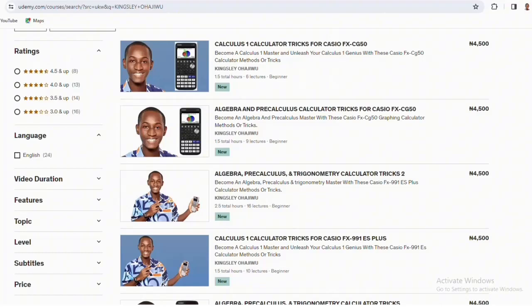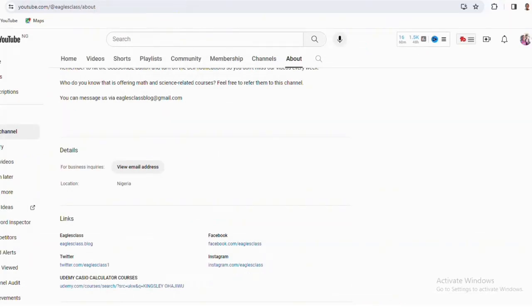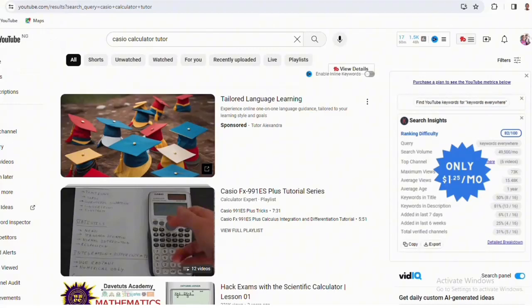The third and final announcement: I have created a new YouTube channel where I want to focus entirely on everything about Casio calculators. In the coming days you might not see me uploading calculator videos on this channel, because my team and I are running Egos Class YouTube channel and want to focus our attention on different content targeting a different kind of audience.